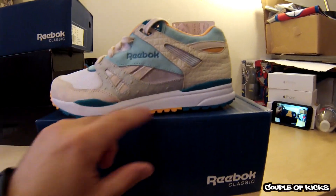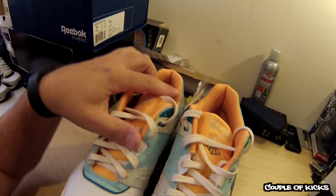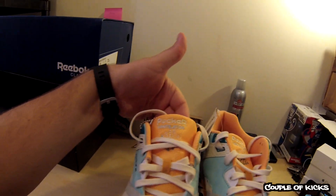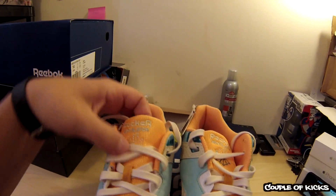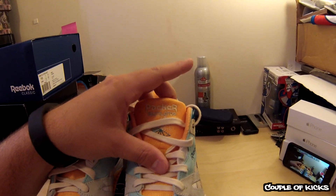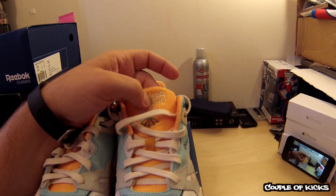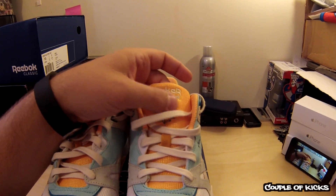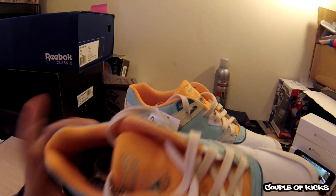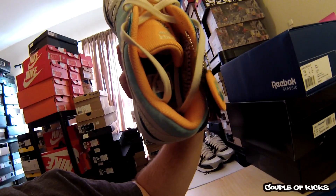If you go up to the top of the shoe, you'll see instead of saying Reebok Ventilator, it says Packer Ventilator, which is really cool. You don't see a lot of companies doing that. I really like how Packer made sure their name was on the shoe somewhere. They stayed with the Reebok font. The classic logo is white, baby blue, and teal.